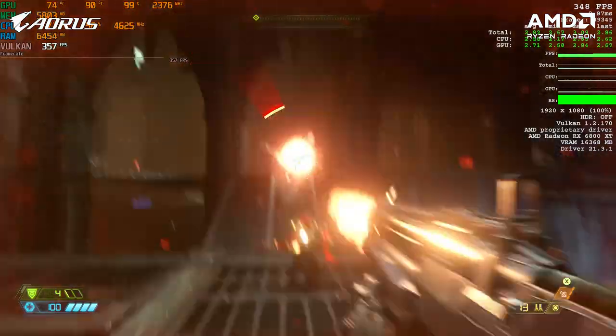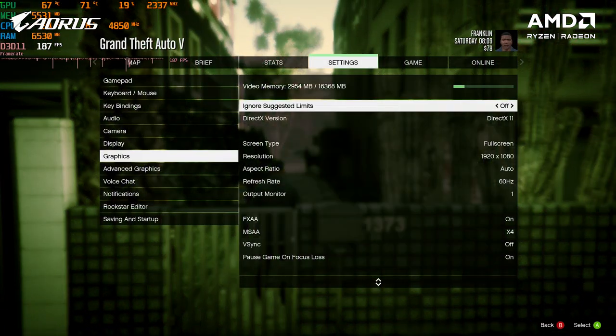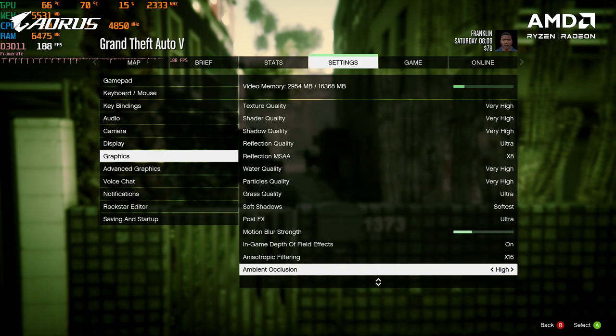Let's also play one more game - this one is highly demanded by you guys: GTA 5. We're playing at 1080p resolution with all the graphics maxed out and set to ultra.